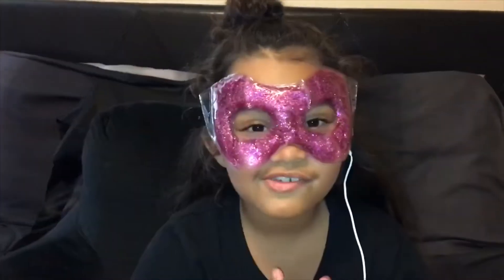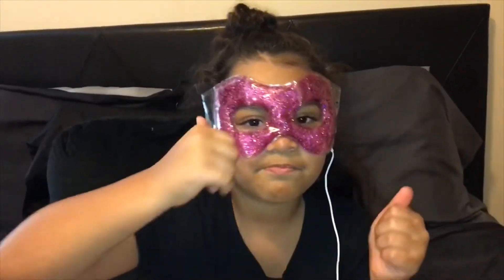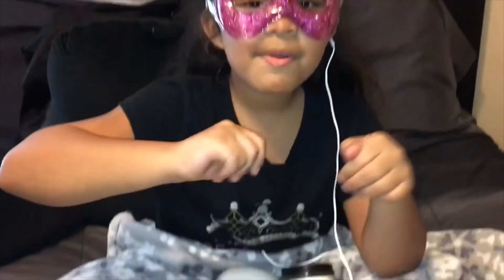Thank you guys for watching. Subscribe, hit that notification bell, and give us a big thumbs up. Bye!